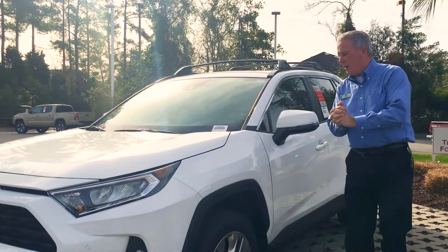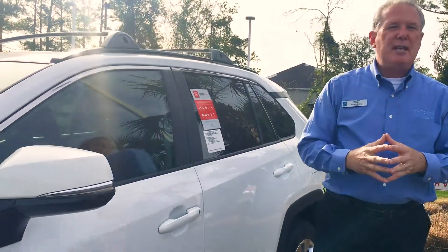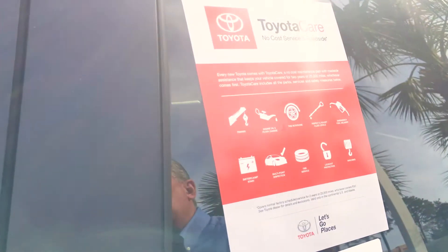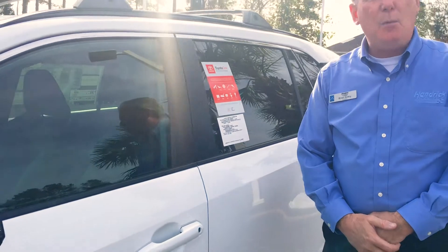The last thing I want to point out that sets us apart from them is ToyotaCare. ToyotaCare is two years of free maintenance — two years, 25,000 miles. All your oil changes, tire rotations, and any scheduled maintenance on the car is paid for by Toyota, and that's anywhere in the country.